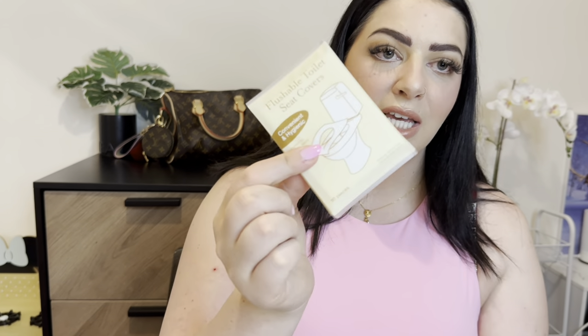I also found these toilet seat covers for when you're out — I don't like using public toilets, so I thought these would be really handy. A bit of a boring find, but definitely hygienic and useful. They're flushable as well. They were only $1.49.